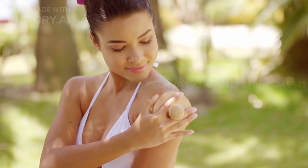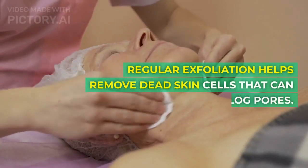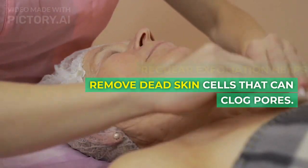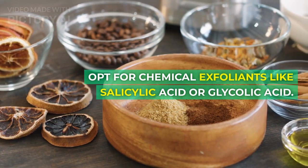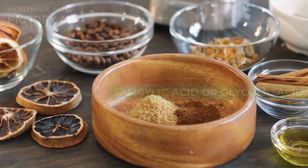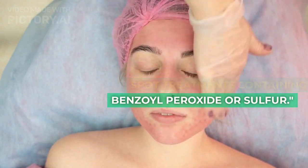Step 2: Exfoliation and Treatment. Regular exfoliation helps remove dead skin cells that can clog pores. Opt for chemical exfoliants like salicylic acid or glycolic acid. Treat active breakouts with spot treatments containing benzoyl peroxide or sulfur.